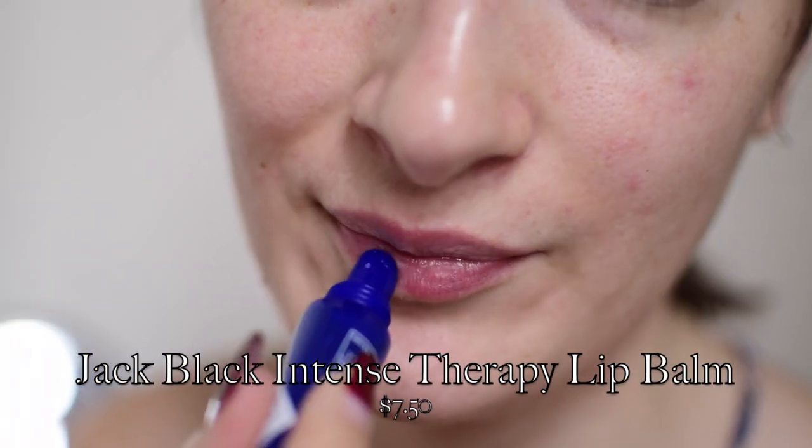It's a tinted moisturizer kind of day, you know what I mean? So it is about 10:15 now and I have been wearing this Jack Black lip balm for about two hours. I put it on first thing this morning — I wasn't planning on filming, but I did film myself applying it and I have some notes.